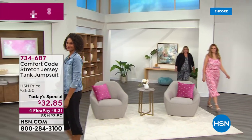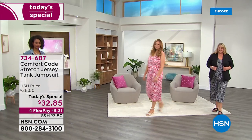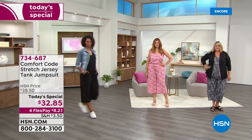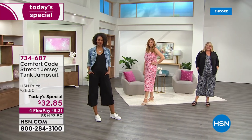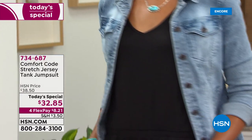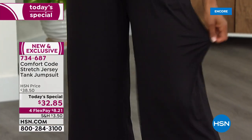Every day right at the crack of midnight we introduce a must-have at a very special limited-time price. Look at all of these ladies walking in — they're actually wearing the same jumpsuit styled completely differently: prints, solids, look at it in the black.